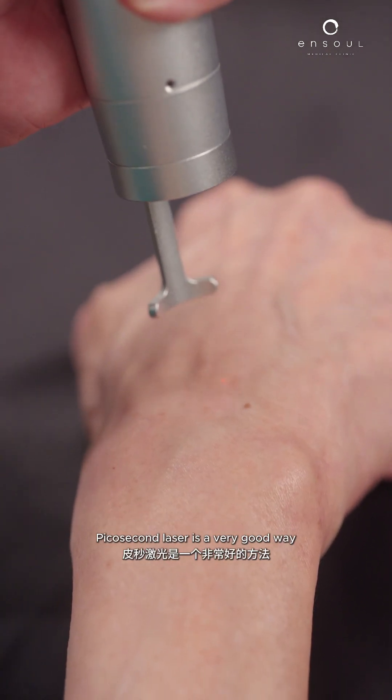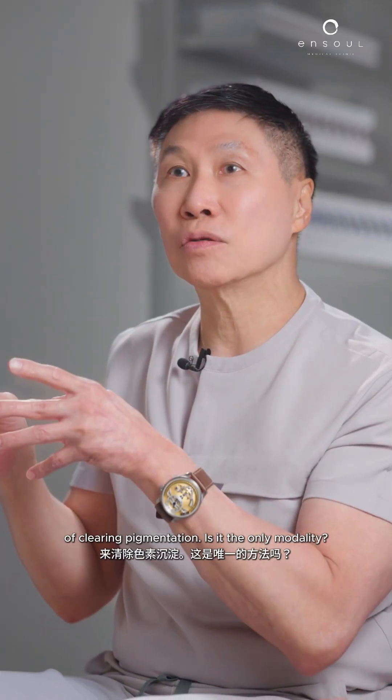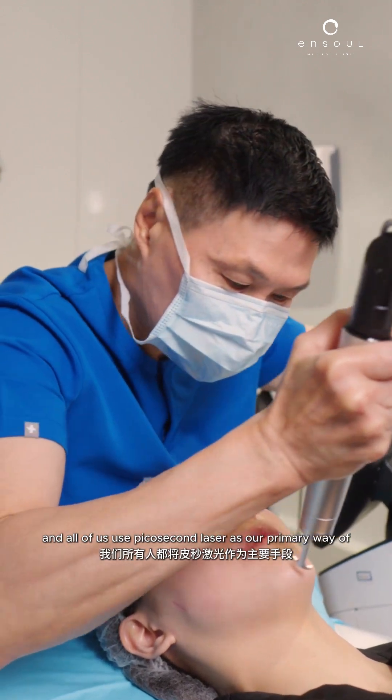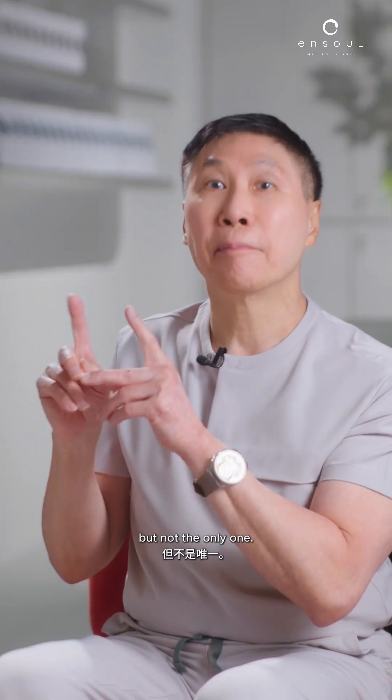So yes, picosecond laser is a very good way of clearing pigmentation. Is it the only modality? No. But it's a very good modality, and all of us use picosecond laser as our primary way of clearing difficult pigmentation — but not the only one.